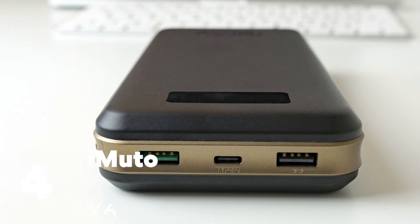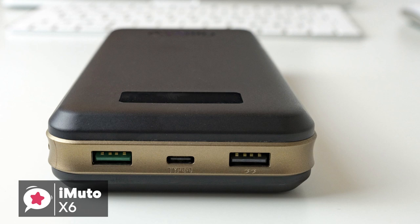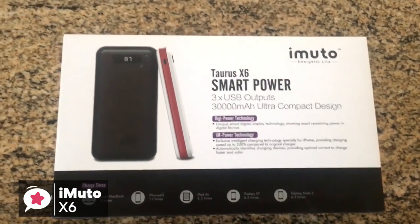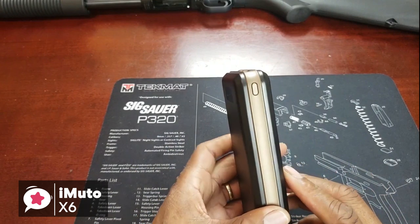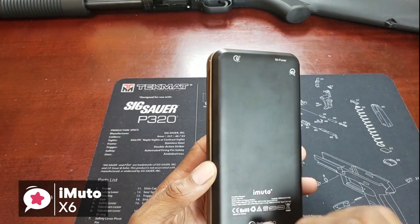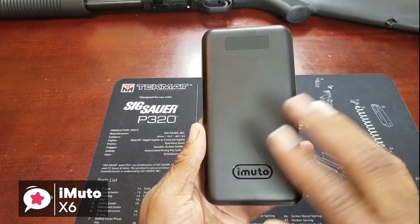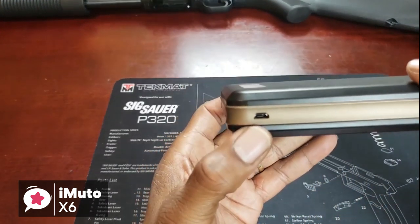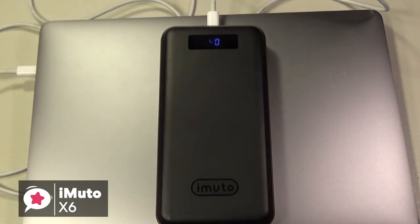At number 4 is the iMuto 30,000mAh Portable Charger X6. The iMuto 30,000mAh Portable Charger packs a powerful punch and should be able to handle all your portable charging needs. Design-wise, the charger has a two-tone shiny plastic body with a band of bronze plastic running around the outer edges. On the front is the LED power indicator and the iMuto logo etched into the plastic. It measures 6.8 x 3.4 x 1.2 inches and weighs 1.5 pounds. Overall, it feels solid and well-made, and comes with a USB charging cable and sleek carry case.